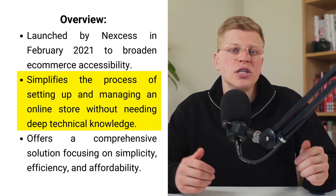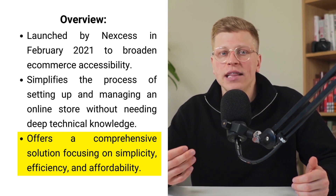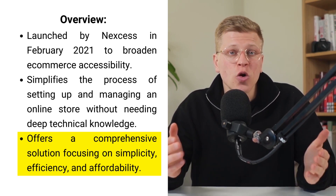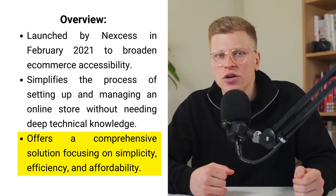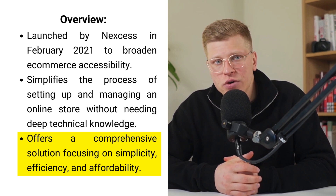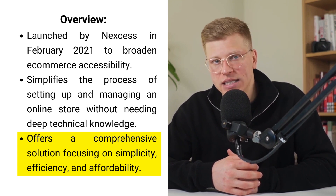Store Builder stands out as more than just a simple tool. It's crafted as a comprehensive solution for those who prioritize simplicity, efficiency, and affordability in their e-commerce endeavors. If the thought of dealing with the technicalities of an online store has kept you at bay from WooCommerce, Store Builder could be a game-changer, marrying managed WooCommerce hosting with intuitive design for business owners who desire a less hands-on role in the technological facets of their e-commerce setup.